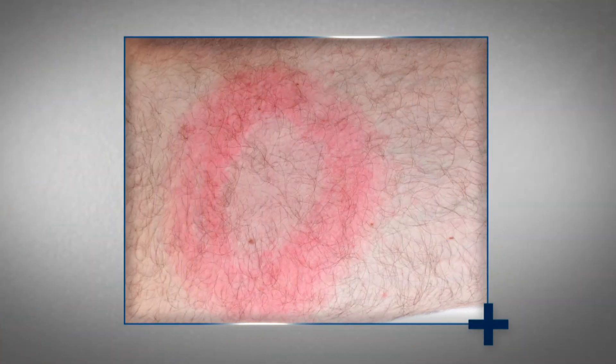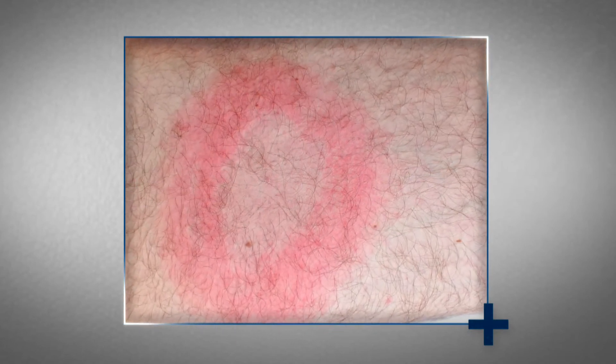Symptoms of Lyme disease include fever, headache, fatigue, and a characteristic skin rash called erythema migrans, which forms a rash in the shape of a bullseye. Left untreated, Lyme disease can affect the joints, heart, and nervous system.